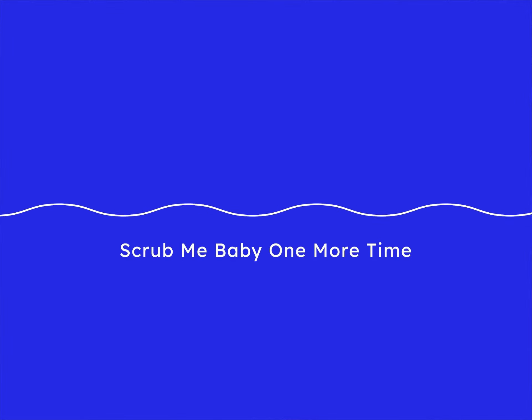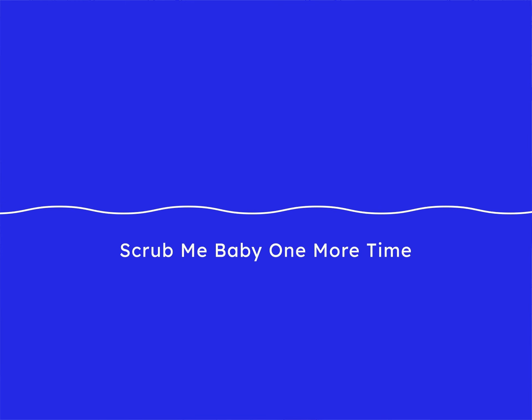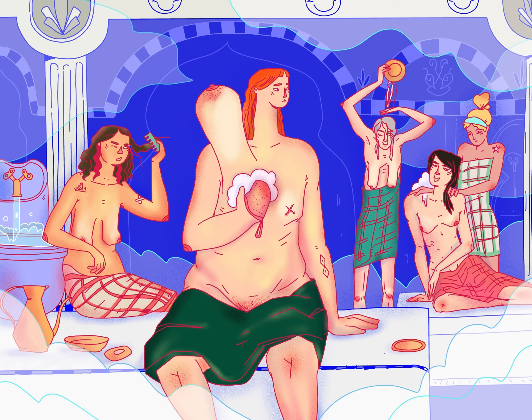Scrap Me Baby One More Time. Digital Illustration 2023. Created and described by Gizem Güvenda. My childhood memories of public Turkish baths called hammam inspired this illustration. In this illustration, five female figures are bathing in a hammam.